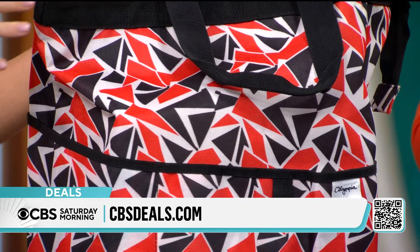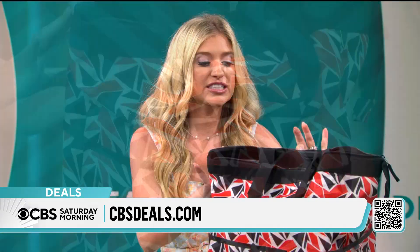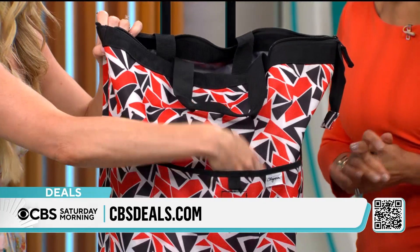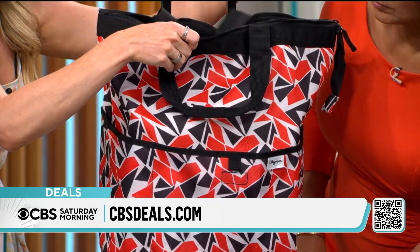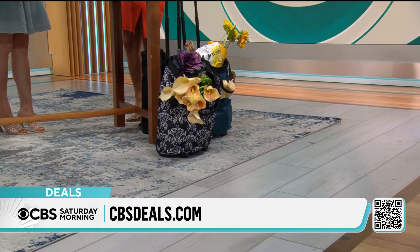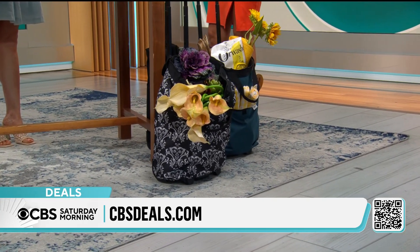You're getting two in a pack. There are different color combinations — go to cbsdeals.com to see which one you want. It has an excellent top expandable handle, wheels on the bottom, lots of organization, a front pocket, side pockets, and on the inside, a top zip as well. There are handles if you want to just pick it up — it's less than four pounds when it's empty, so nice and easy to get where you need to go.